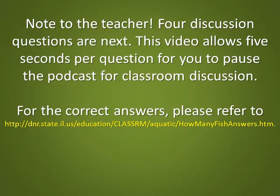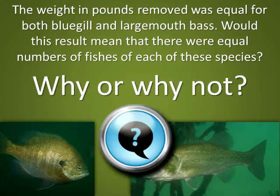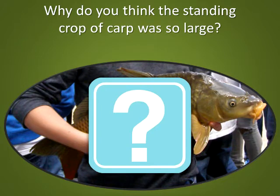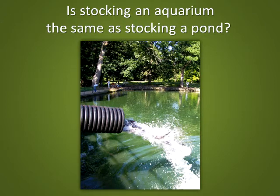Note to the teacher: 4 discussion questions are next. This video allows 5 seconds per question for you to pause the podcast for classroom discussion. For the correct answers, please refer to the website listed. Discussion questions: The weight in pounds removed was equal for both bluegill and largemouth bass — would this mean there were equal numbers of each species? Why or why not? Why do you think the standing crop of carp was so large? Why are gizzard shad important to the lake? Is stocking an aquarium the same as stocking a pond?